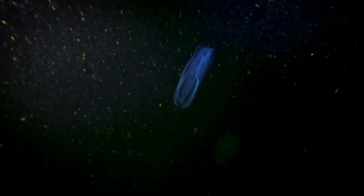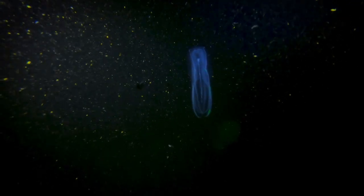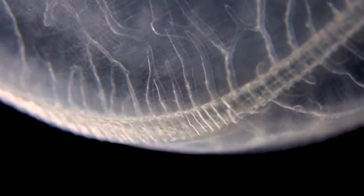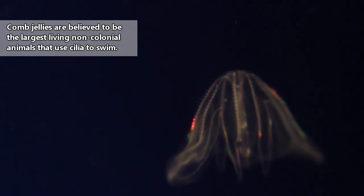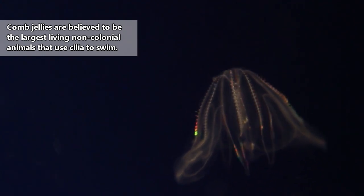Comb jellies are currently described in their own phylum, Ctenophora. There are approximately 150 living species of these jellyfish-like animals, and they get their common name from the hair-like structures called cilia around their bodies, which they use for locomotion. Comb jellies have up to 8 rows of cilia, and these rows are called comb rows, hence the common name.